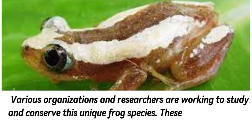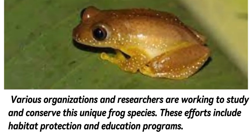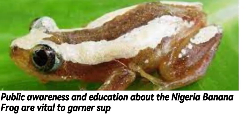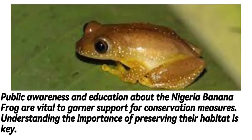Various organizations and researchers are working to study and conserve this unique frog species. These efforts include habitat protection and education programs. Public awareness and education about the Nigeria banana frog are vital to garnering support for conservation measures.